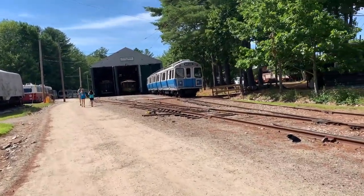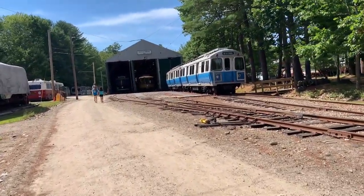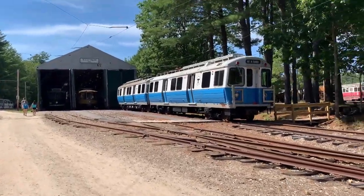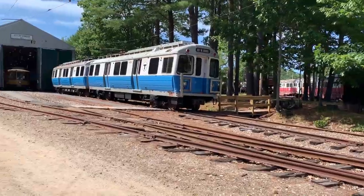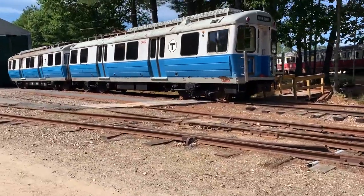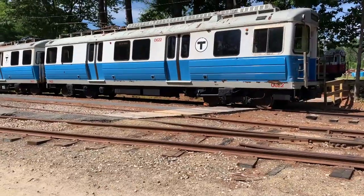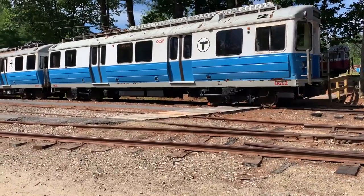I think what they've done to ease operations here — notice there's a regular trolley pole on this mass transit vehicle. That's probably not its original configuration, but they likely added it so they can run it on their system here. This is definitely platform loading only, so these are some sort of former elevated cars or mass transit cars from the Boston area — you can tell by the T on the side. And there's another barn here — the Highwood barn.